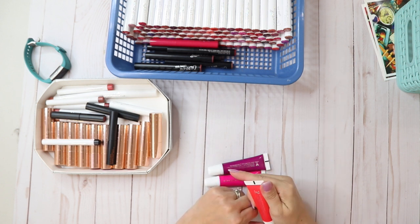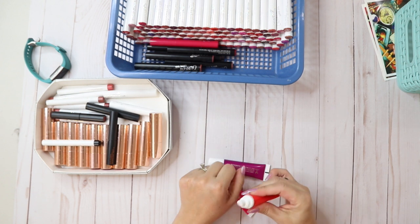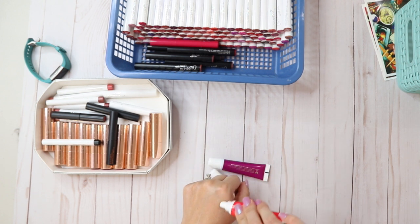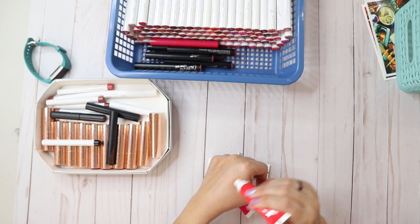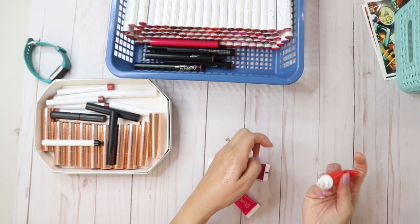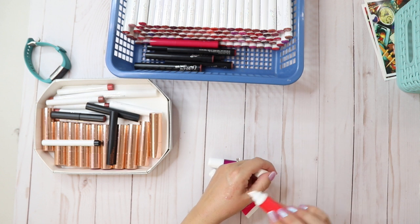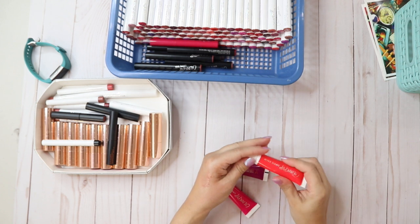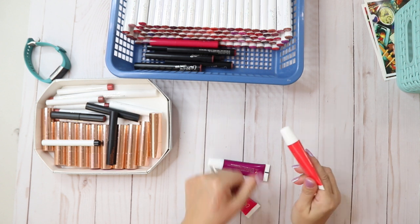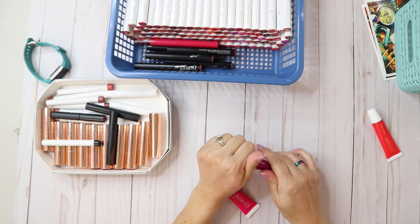These guys are fairly new — these are the Lippy Balms and I really like these. This one is Passion Pit. They're very thick and you can build them up. This one has a mango or papaya scent — it's more like papaya, which kind of reminds me of cat pee. I know that's weird, but it's not bad.